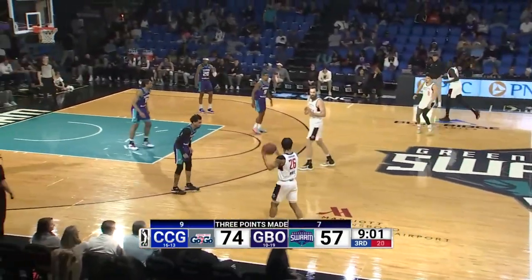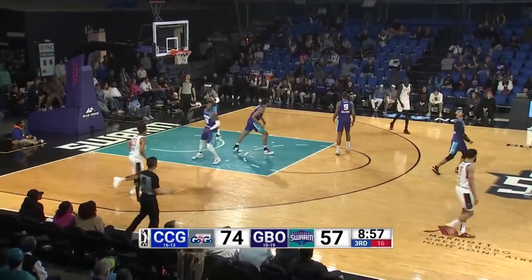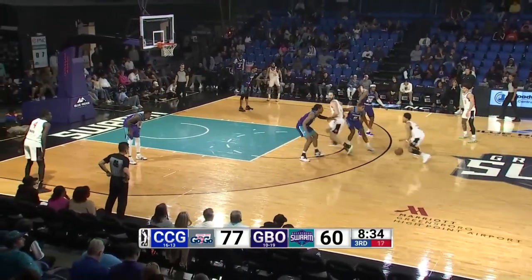74-57. Swarm cuts it to 17, shot for three — and answered by Jay Huff at the top of the key! 77-60, swarm down 17!